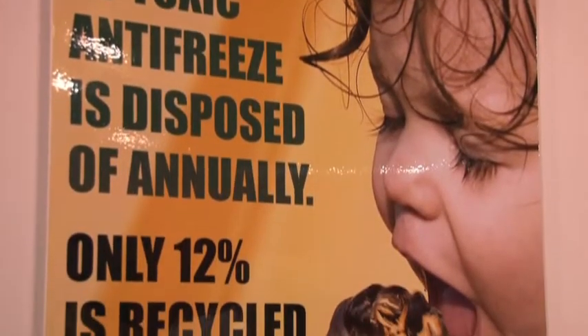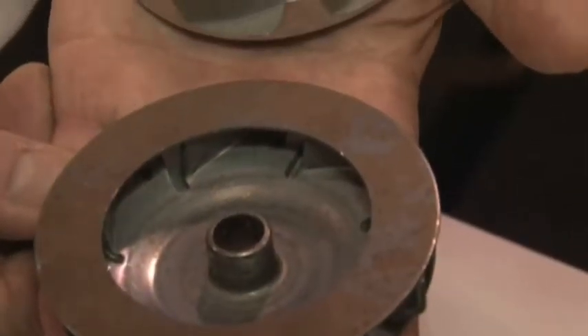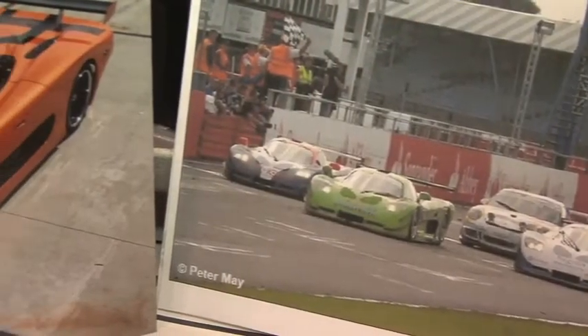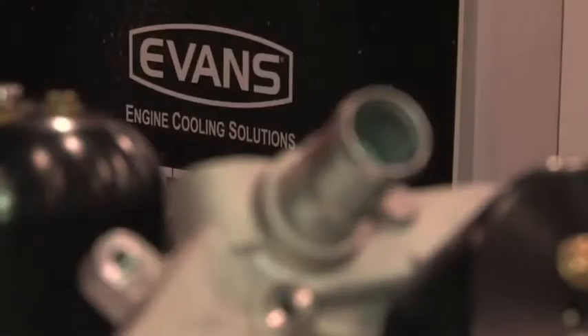What are some of the benefits of using waterless cooling versus traditional cooling? Well, besides the fact that once you get rid of the water you get rid of all the rust, corrosion, scale and electrolysis. On the high performance side, the boiling point of water is 210 where the pressure cap is only 260, but our boiling point is 375 to 400 degrees. In racing applications we're actually able to run at elevated temperatures — 240, 250 — all day long, where with a water-based system that would be a failure point.